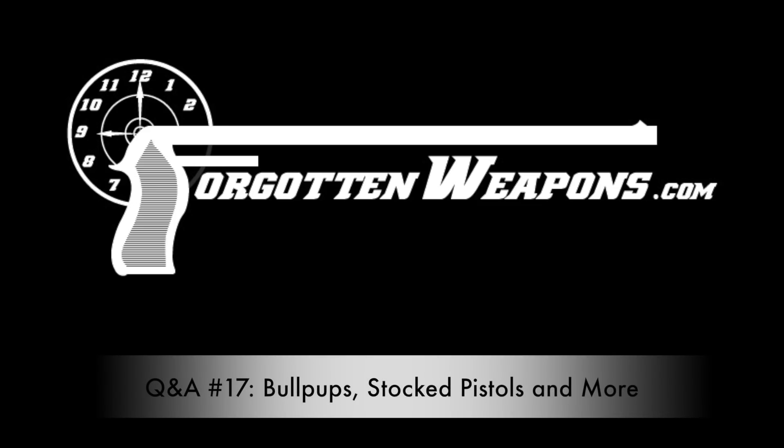Hi guys, thanks for tuning in to another Q&A video on Forgotten Weapons. I'm Ian McCollum, and today we have 25 questions here for the Q&A, all submitted by some of the fine folks over on Patreon, whose direct support makes this channel possible. Big thanks to all of you guys, and let's dig into the questions.